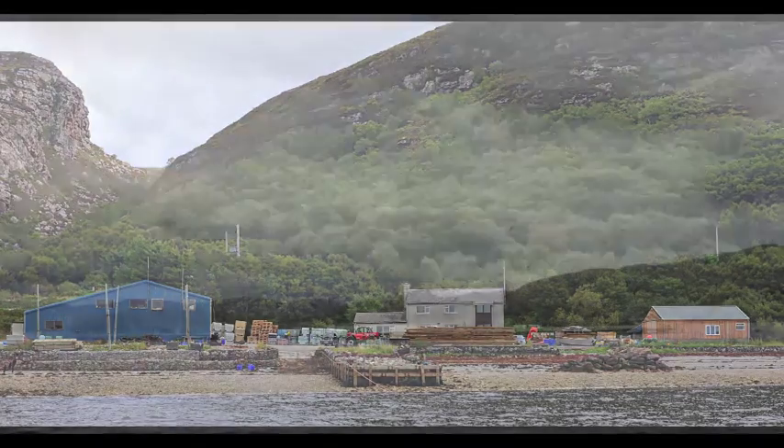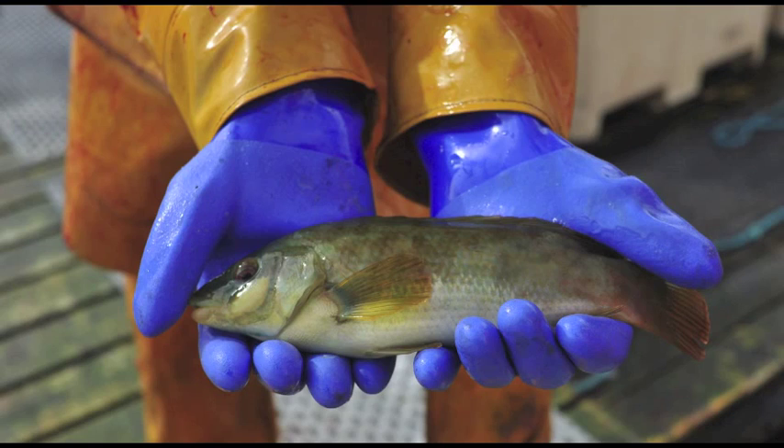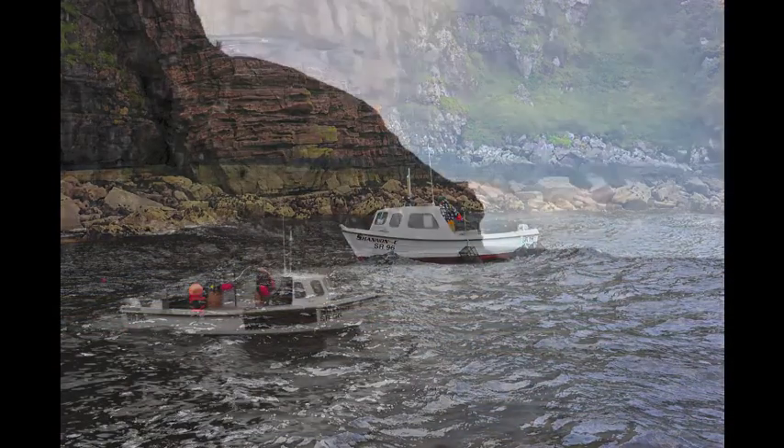Recently, Westeros brought in a new addition as part of their salmon farming team, the Ballenwrass. A wrasse is a small fish about the size of the palm of your hand. They're native to the waters of Westeros and have been brought in to sustainably address the challenges of wild sea lice.